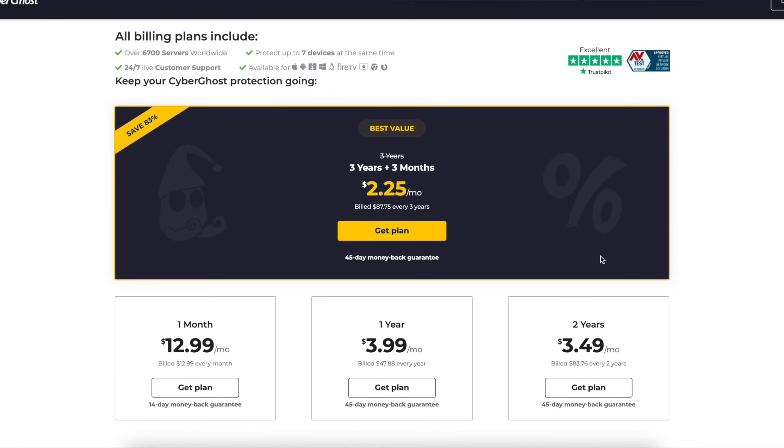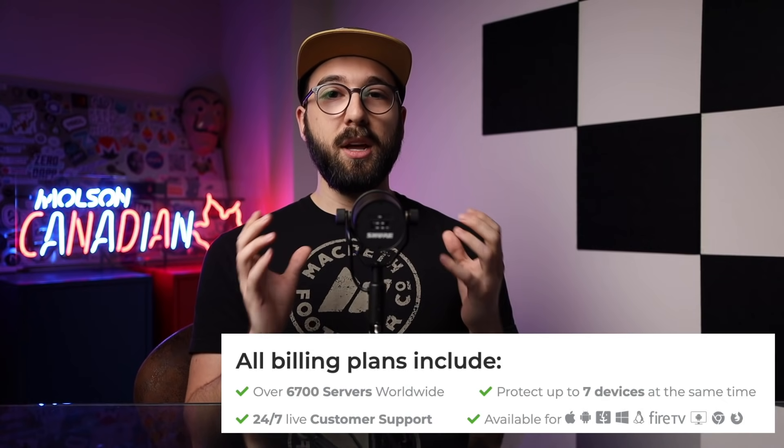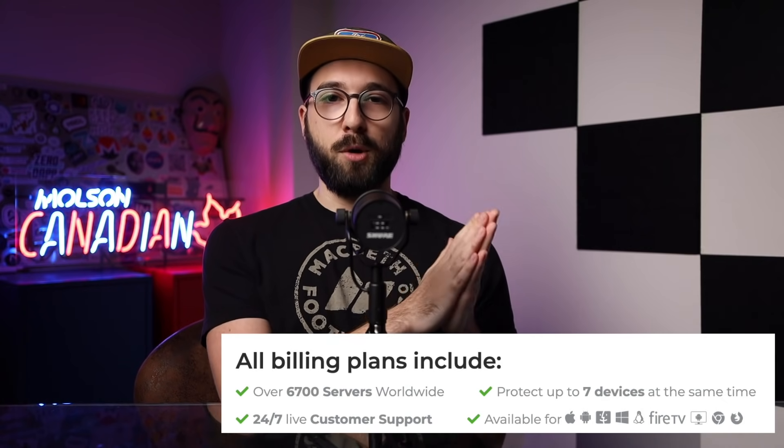So that's 39 months of VPN protection with CyberGhost for a little over $2 per month. Each license comes with a 45-day money-back guarantee and will allow you to connect seven devices to the CyberGhost network, which should be plenty for most users.